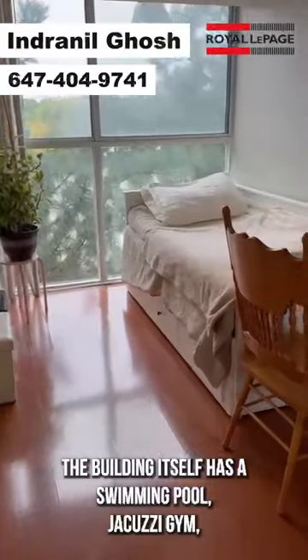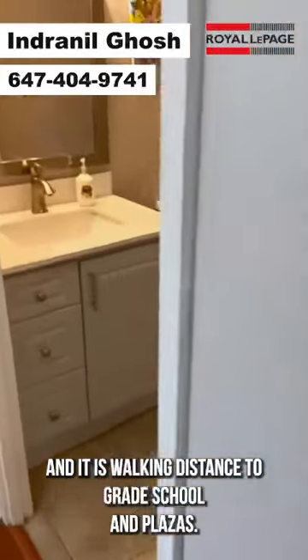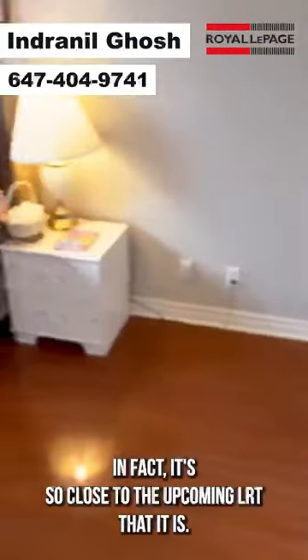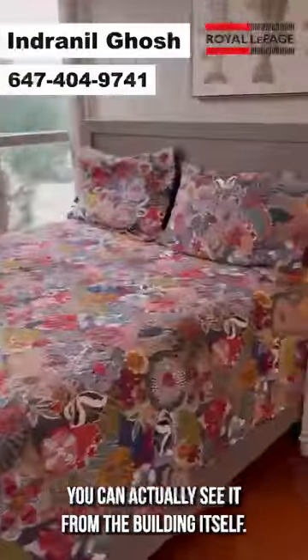The building itself has a swimming pool, jacuzzi, and gym, and it is walking distance to great schools and plazas. It is just across the street from the upcoming LRT — in fact, it's so close you can actually see it from the building itself.